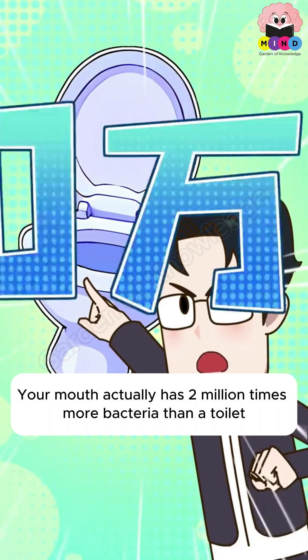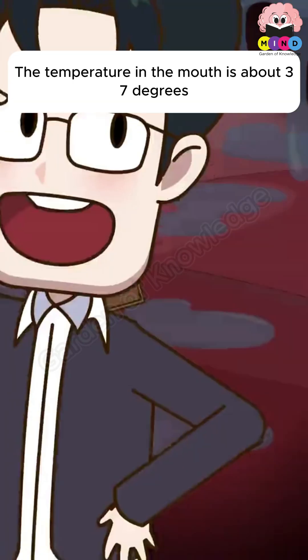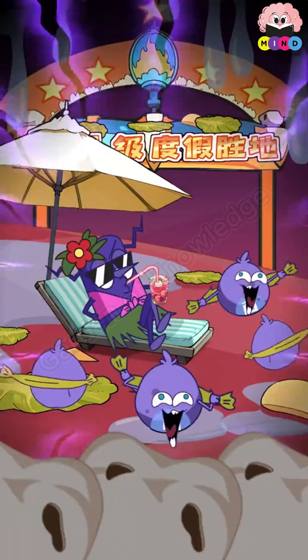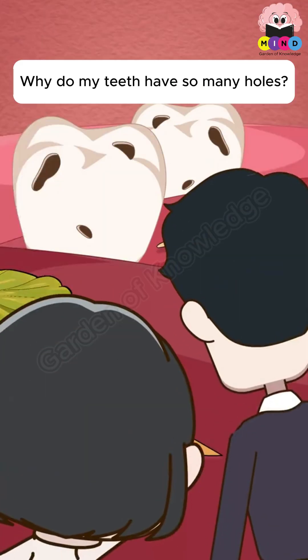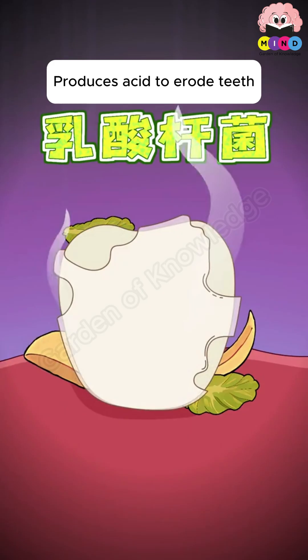Your mouth actually has two million times more bacteria than a toilet. The temperature in the mouth is about 37 degrees — dark and damp, making it a five-star resort for bacteria. Lactobacillus eats food debris from between teeth every day and produces acid that erodes teeth, causing cavities.